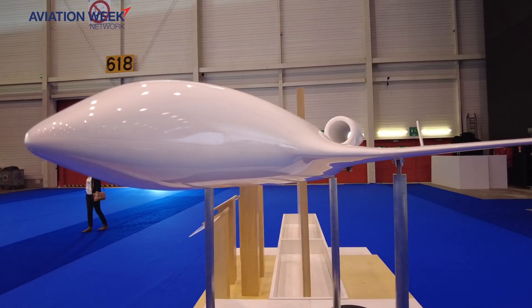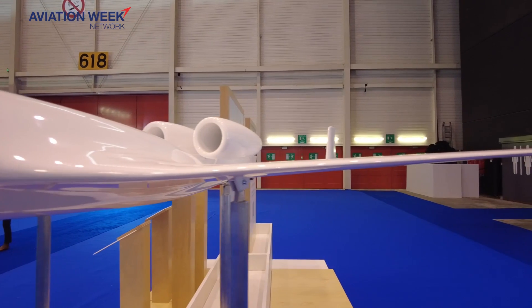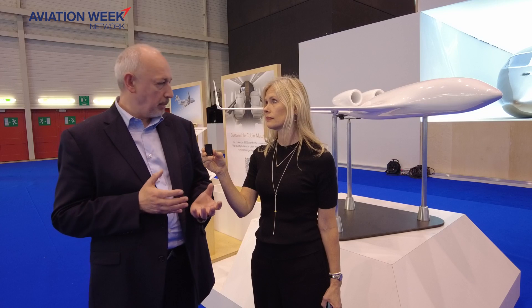Basically the Ecojet is a research program that we're doing to really develop the technologies that we believe will be applicable to a future generation of aircraft to meet our 2050 commitment on climate change. The technologies we're testing — it's quite clear that you see the blended wing configuration — are really novel aerodynamic shapes to be ultra-efficient. We've tested this at a smaller scale, the scale that you see behind you.